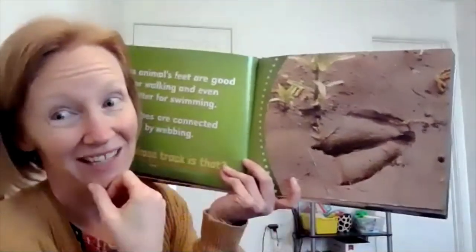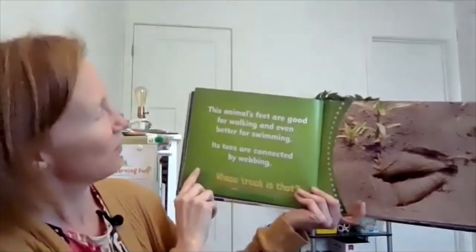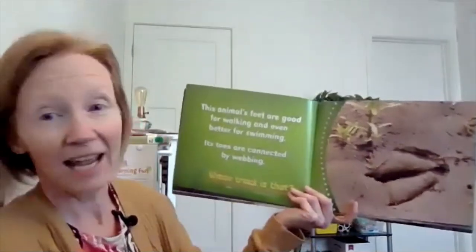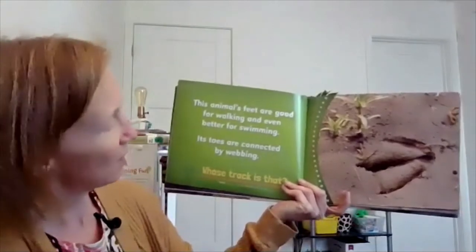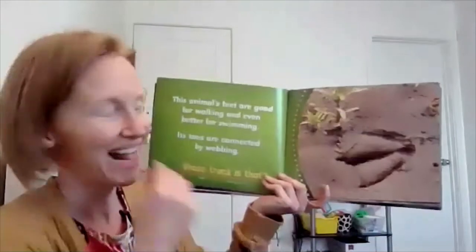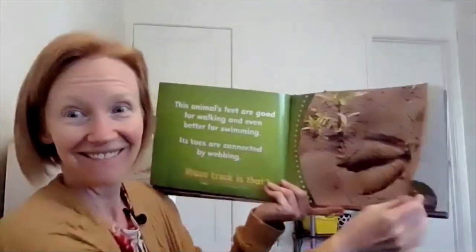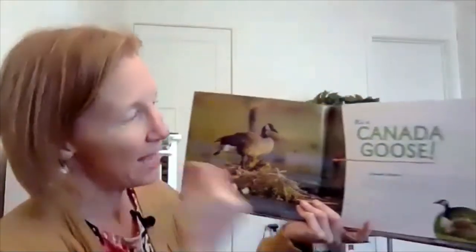I guess some of you can guess this one. This animal's feet are good for walking and even better for swimming. Its toes are connected by webbing. Whose track is that? It's a Canadian goose! I thought it might be a duck, but that's close, right?